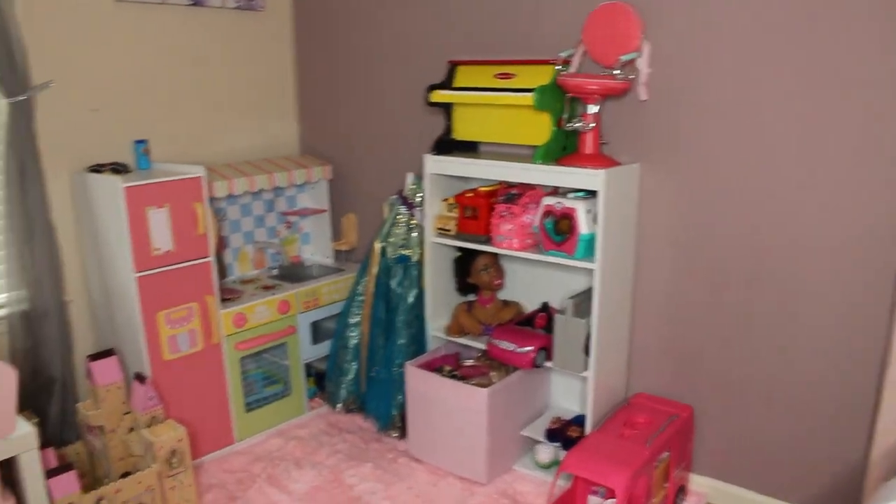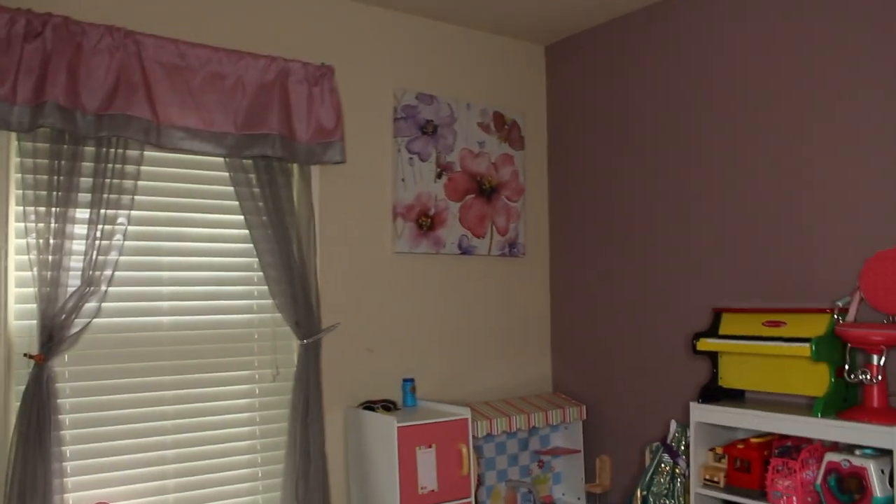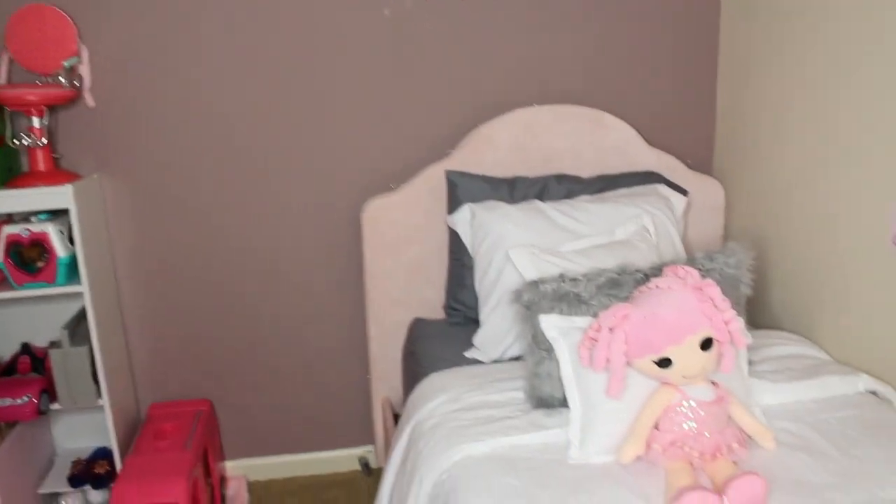If you guys really like this video, let me know how you designed your big girl's room and when you felt like your child was ready for a big girl's room. Nothing in this video is sponsored, so I don't want you to feel like I'm trying to sell anything. If you did enjoy the video, make sure you give it a thumbs up. Thanks for watching. Bye.